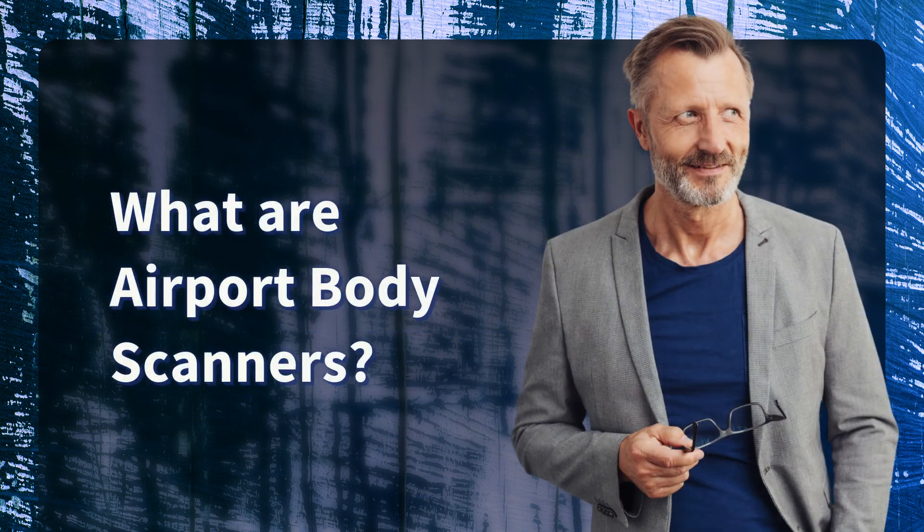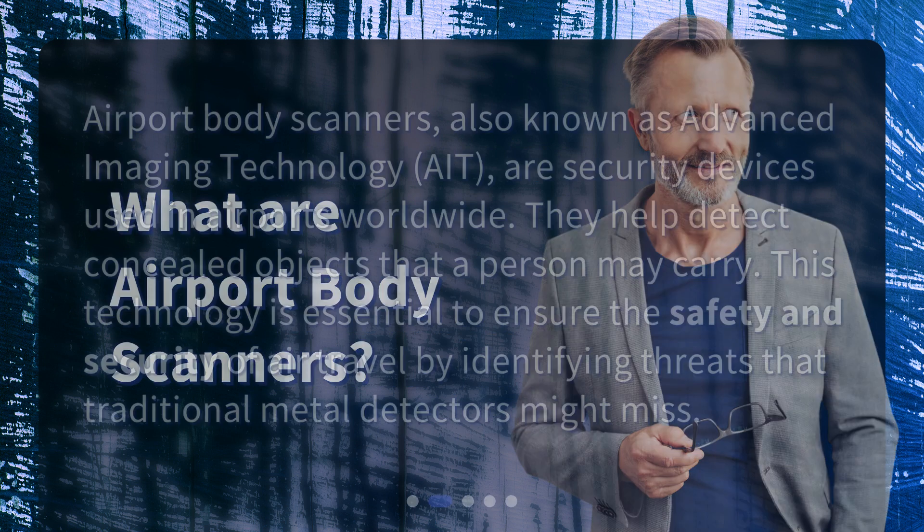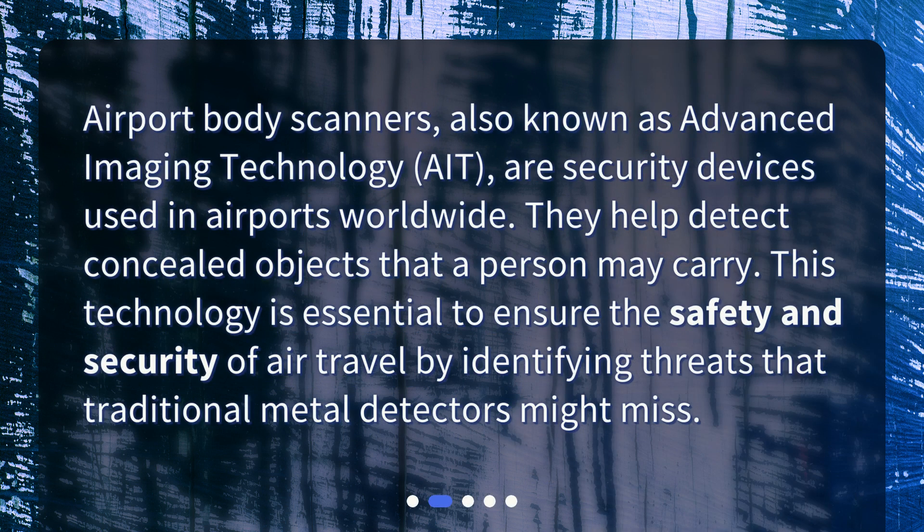Airport body scanners, also known as advanced imaging technology (AIT), are security devices used in airports worldwide. They help detect concealed objects that a person may carry. This technology is essential to ensure the safety and security of air travel by identifying threats that traditional metal detectors might miss.